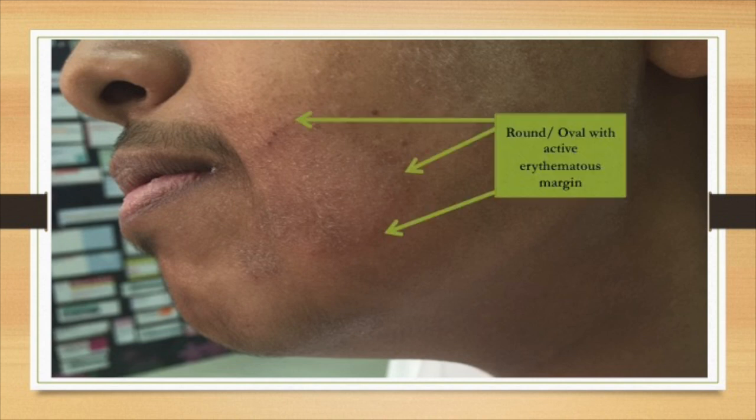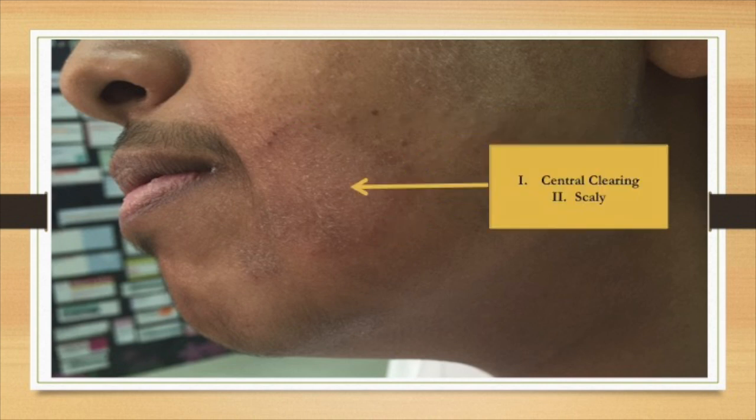A 22-year-old patient came with two different lesions. The first was tinea corporis, also known as ringworm, and the second was pityriasis, also known as tinea versicolor. The tinea corporis lesion is described as round and oval with an active erythematous margin. In the center of the same lesion, we describe it as central clearing, and it is scaly.